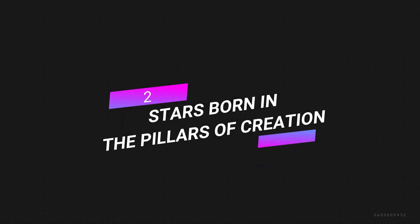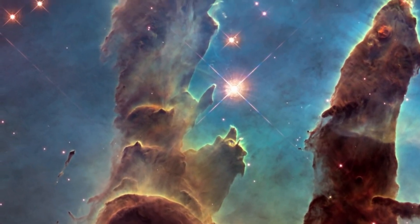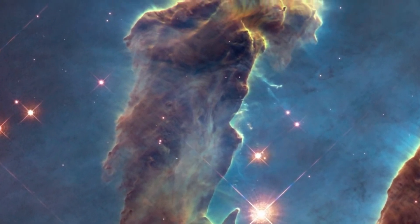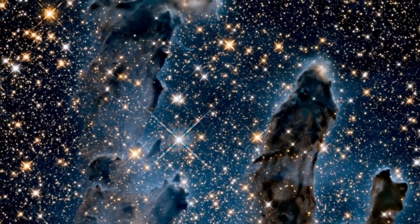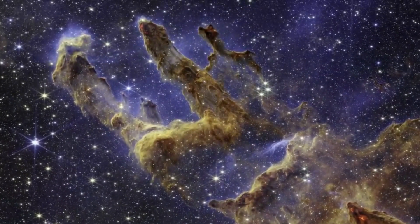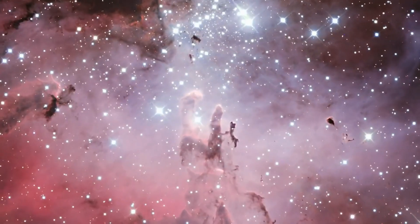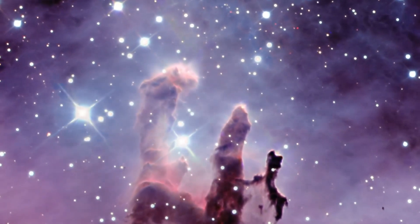Number 2: Stars born in the Pillars of Creation. The Pillars of Creation in the Eagle Nebula can be seen with the Hubble Space Telescope. The visible light from that telescope captured the structure's beautiful clouds, but the star formation inside them was hard to see. Webb's infrared camera has taken pictures of a few protostars — stars being made in these dust and gas clouds, which are much bigger than our solar system.